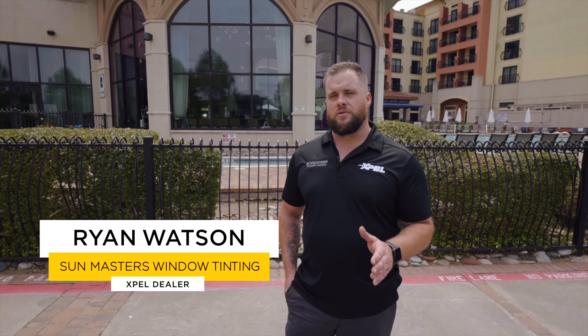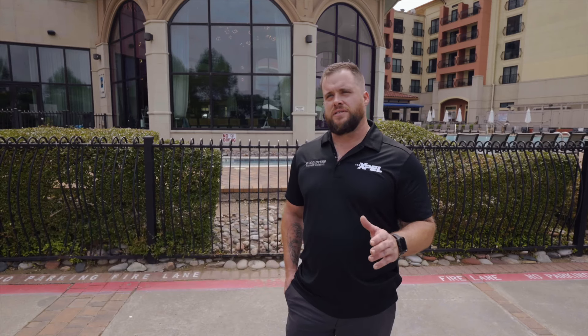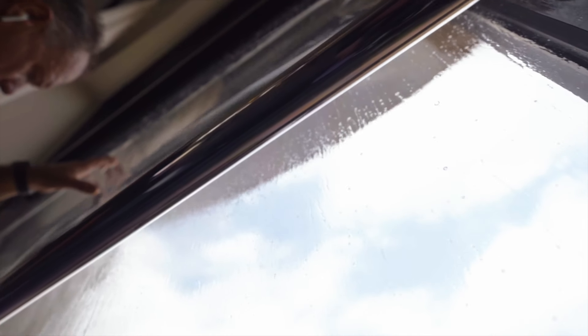My name is Ryan Watson with Sun Masters Window Tinting. We're not only an auto shop — we're a commercial residential flat glass business. We use Expel Vision architectural window films.